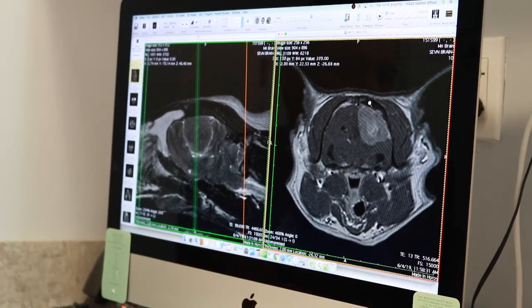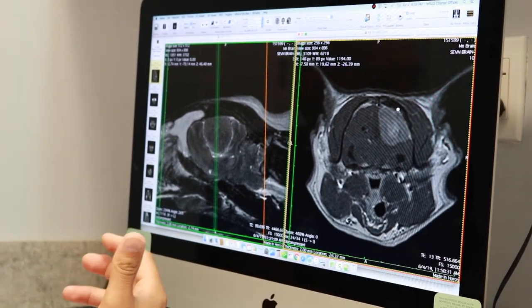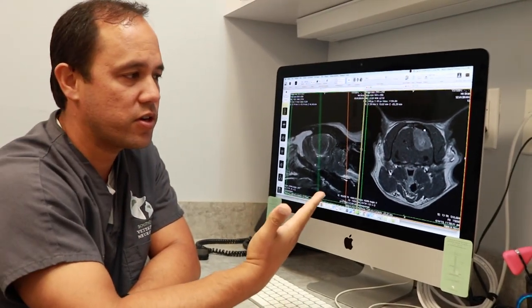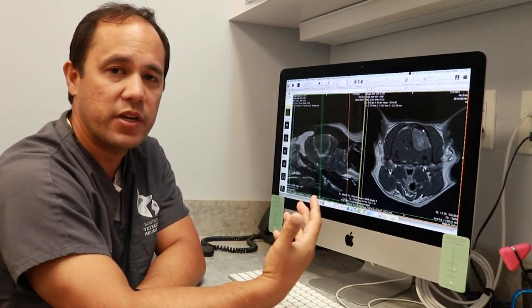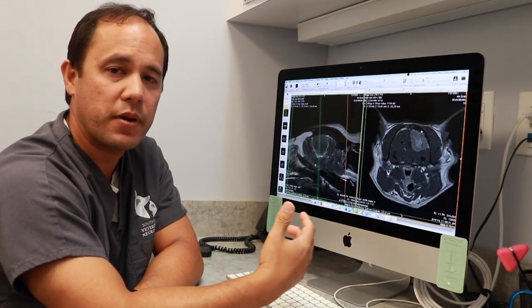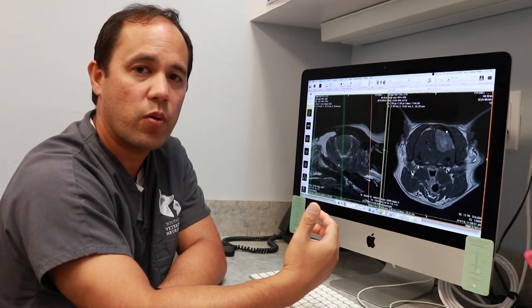The other thing we can see is that the bone of the skull here is thickened. When we see those sorts of things, the primary consideration is a meningioma. Meningiomas tend to be slow-growing benign tumors, and many times animals do very well with surgery.